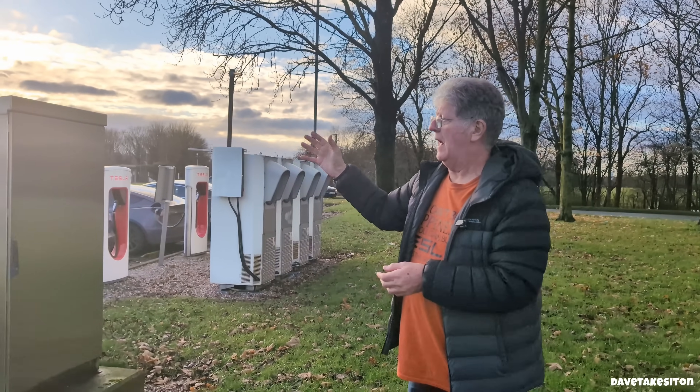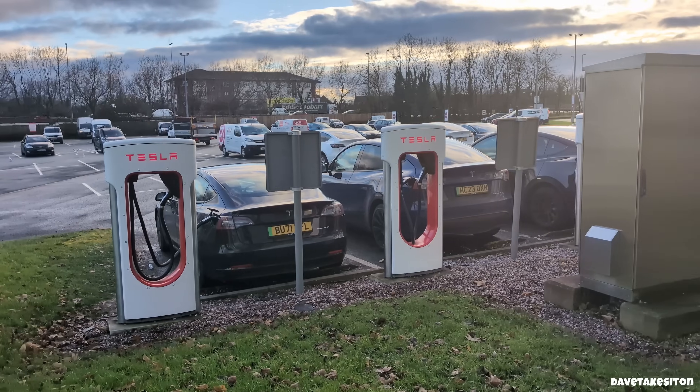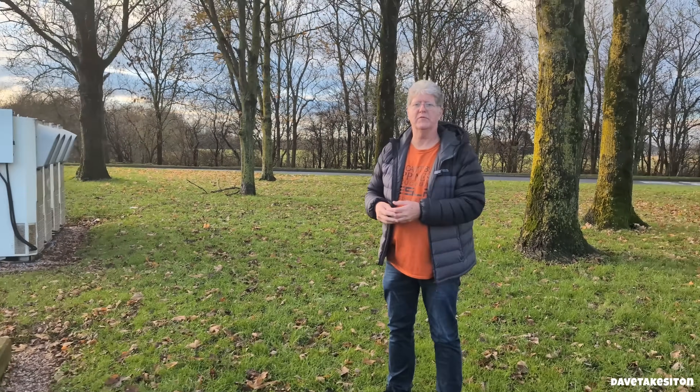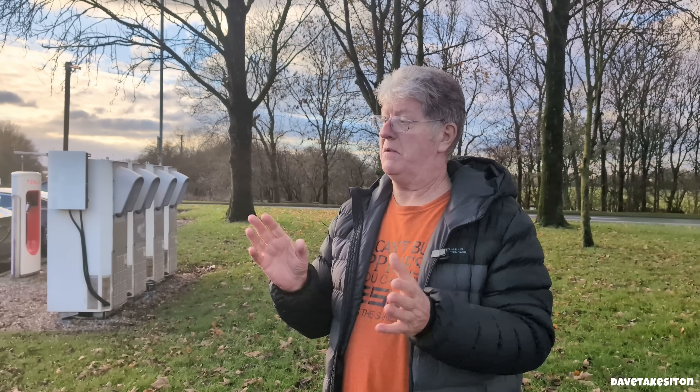We have an amazingly busy charger here. We came deliberately at a busy time to show what it's like. I personally have plenty of charge — well over 50% — so I'm here purely to film, not to charge. I would never charge at this time of day; it's busy, and more importantly, it's dearer. Tesla has peak periods, off-peak periods, and busy chargers have a super off-peak period. The difference could be 50% — peak might be 60 or 70p per kWh, while super off-peak could be 25 to 30p.